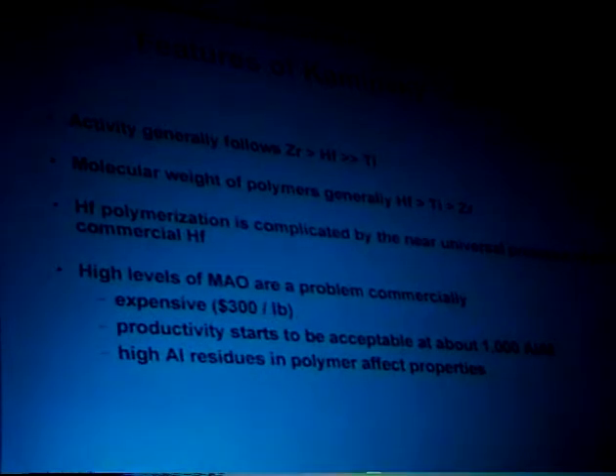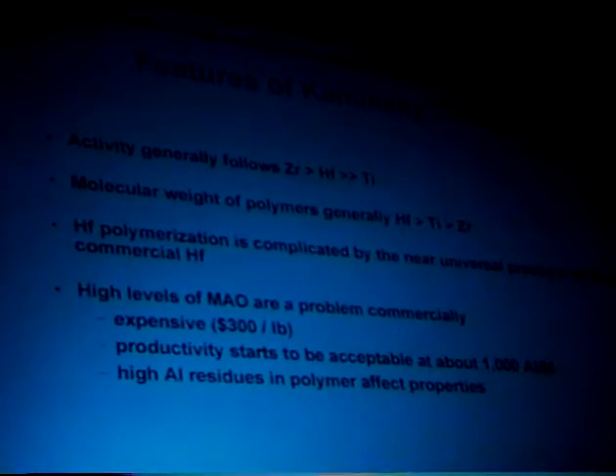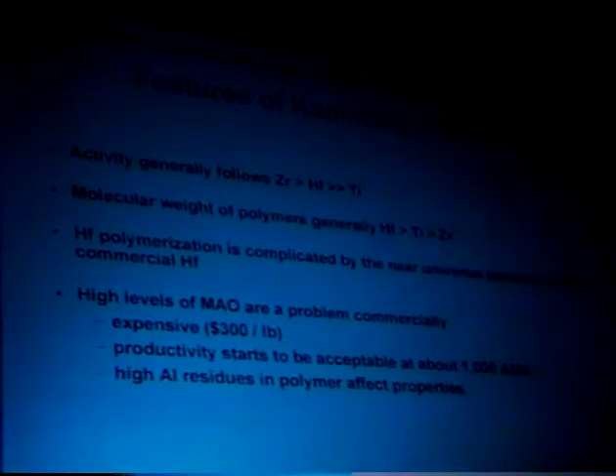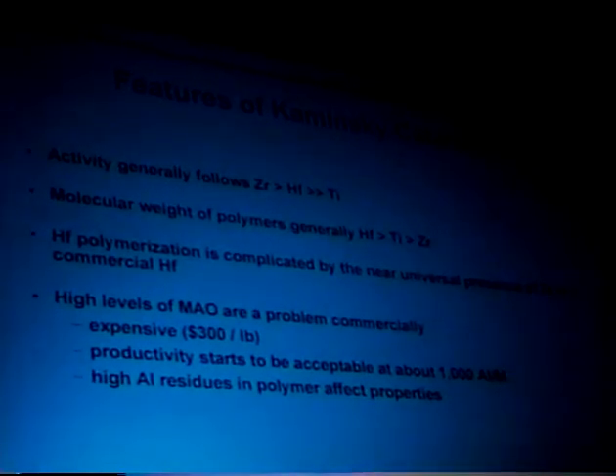Some general features of the catalyst: activity generally follows the trend of zirconium being more active than hafnium, which is much more active than titanium. For molecular weight of the polymers, hafnium gives the highest molecular weight, followed by titanium and zirconium. The polymerization of hafnium is complicated by near-universal contamination of hafnium with zirconium. Because hafnium gives higher molecular weight and zirconium is more active, even a small amount of zirconium in your hafnium catalyst will generate a substantial amount of polymer. Also, this MAO is relatively expensive — about $200 to $300 a pound — and because you need about 1,000 equivalents per transition metal, you're looking at substantial catalyst cost. The polyethylene business is one where a few cents per pound increase in cost will cut off a lot of your customers. Also, because of the high aluminum content, you can end up with a lot of aluminum in the polymer, generating an in-situ aluminum-filled material.